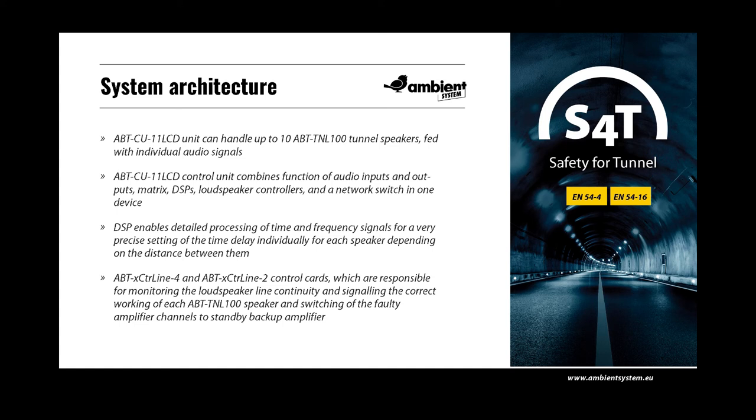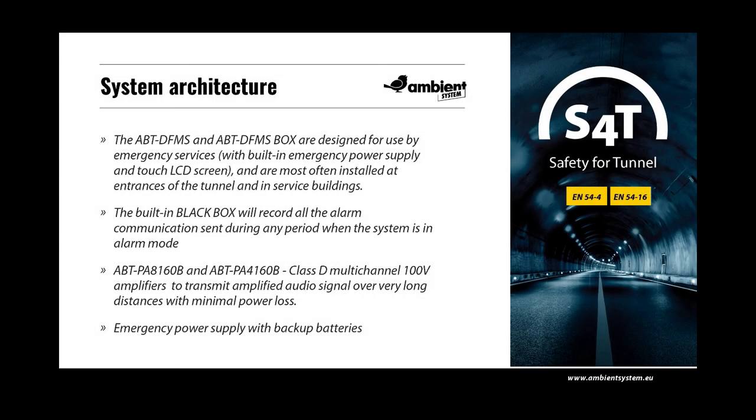Control cards are responsible for monitoring the loudspeaker line and signalling the correct working of each TNL100 speaker. In the case of failure, they can enable switching of faulty amplifier channels to backup amplifiers. The 8-channel PA8160B and 4-channel Class D amplifiers deliver 160 watts of power per channel, using 100-volt line technology so amplified audio signals can be transmitted over very long distances with minimal power loss. In the event of mains power failure, the S4T system will continue to function uninterruptedly using emergency power. Fireman's microphones and zone microphones are used to broadcast voice messages. The ABT DFMS and ABT DFMS box are designed for use by emergency services with built-in emergency power supply and touch LCD screens.